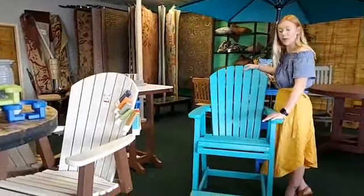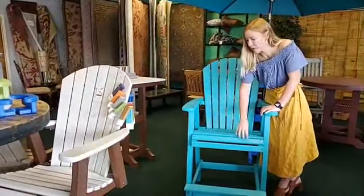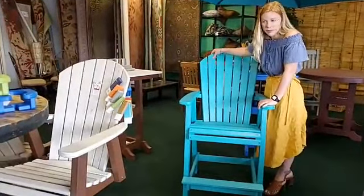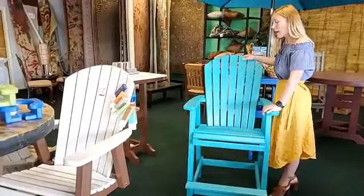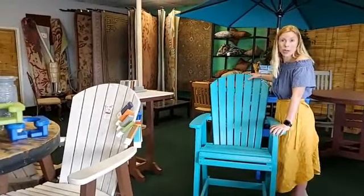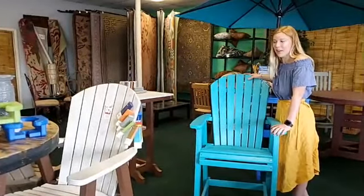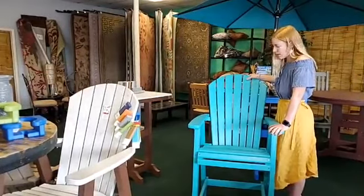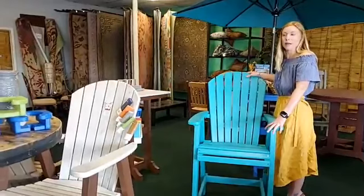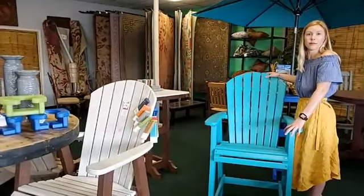This furniture has a 20-year warranty on it. If something happens to your chair, any piece of this can be replaced — so if you need just one slat, no problem. These are very heavy; this chair weighs 56 pounds. With our wind, you're not going to have it blowing over. This is a great product to withstand our wind, weather, salt, and all that. Sandy and dusty? You can just wash it down with a hose.